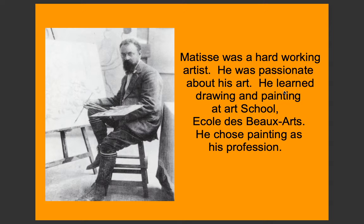Matisse was a hard-working artist who was passionate about his art. He learned drawing and painting at art school — the École des Beaux-Arts. He chose painting as his profession.